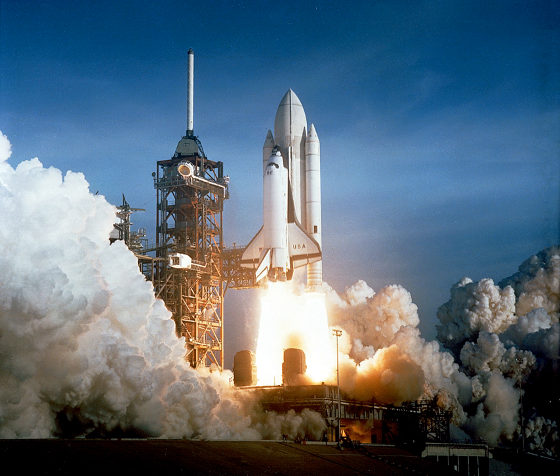Star upper stages are used to lift large payloads to intended orbits such as the Global Positioning System satellites, or smaller payloads to interplanetary or even interstellar trajectories. Pioneer 10 and Pioneer 11 were both sent out of the Solar System by Star 37E upper stages from Atlas Centaur rockets. Voyager 1 and Voyager 2 were both sent out of the Solar System by Star 37E upper stages from Titan IIIE rockets. Magellan was sent to Venus on an IUS after being deployed from Space Shuttle Atlantis on STS-30, and Galileo was sent to Jupiter on an IUS after being deployed from Space Shuttle Atlantis on STS-34.